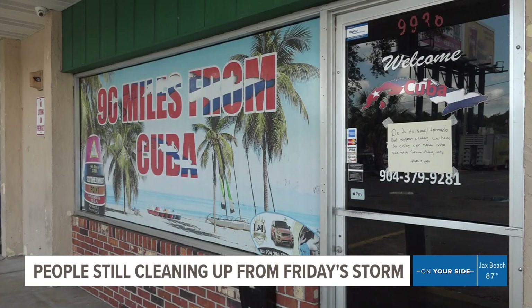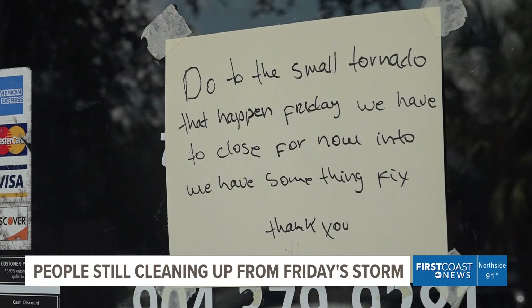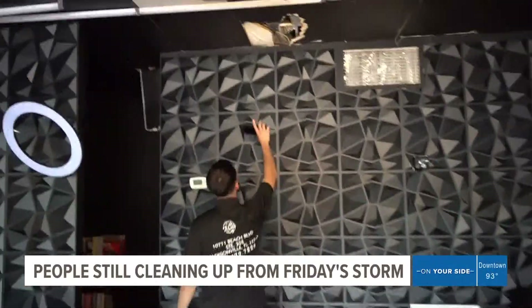Next door, 90 Miles from Cuba and Kay Cutts Barbershop are closed. A handwritten sign on the restaurant's door and a tarp on the roof. The owner at Kay Cutts says he doesn't know yet when they'll be able to reopen.